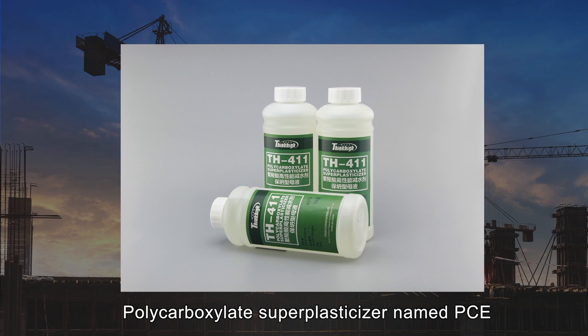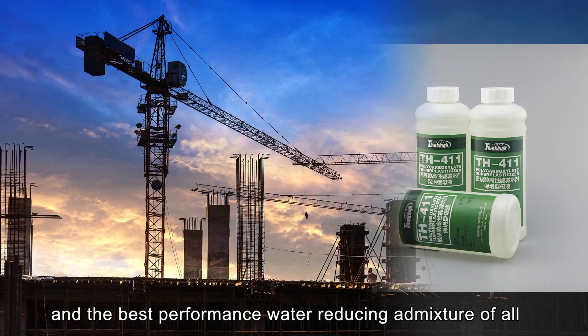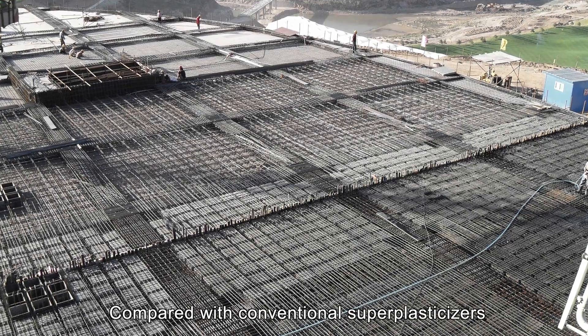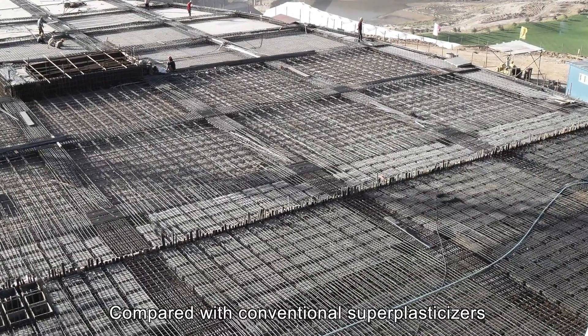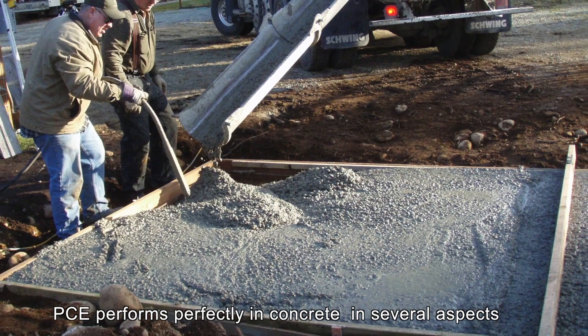Polycarboxylate superplasticizer, named PCE, is up to now the most advanced and the best performance water-reducing admixture of all. Compared with the conventional superplasticizers, PCE performs perfectly in concrete in several respects.